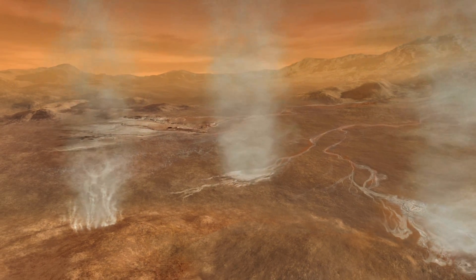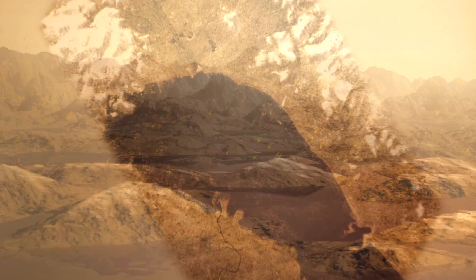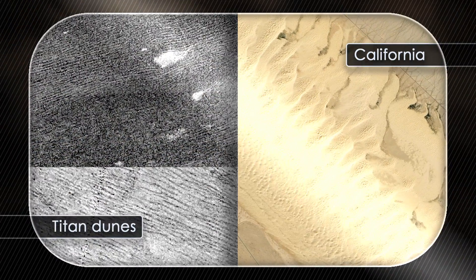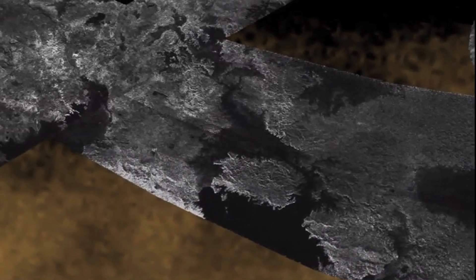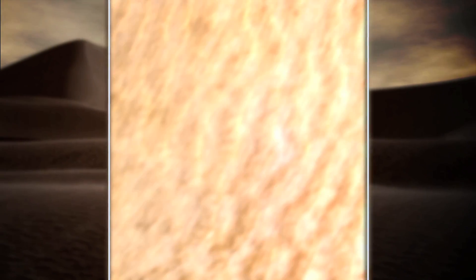Methane evaporates from the surface, it forms clouds and then rains down again, and in fact forms lakes that we see at Titan's North Pole, including ethane and propane and all sorts of complex chemicals. We also see these vast dune fields at the equator which are not made of silicates as they are on the Earth, but actually made of organic substances — essentially plastics — which have sedimented from the atmosphere and are being blown around into dune fields the same as we'd see on a desert on the Earth.